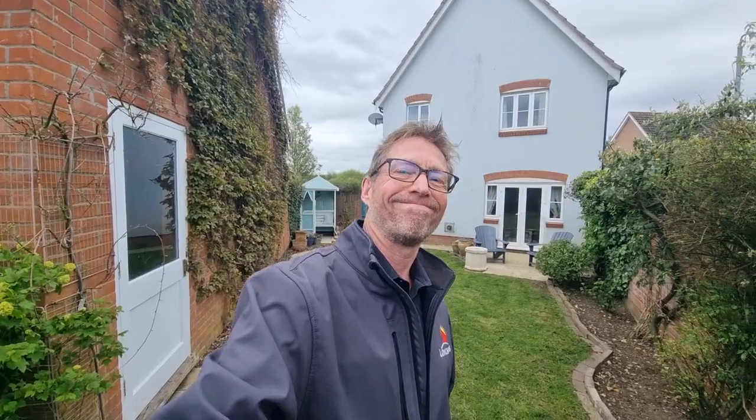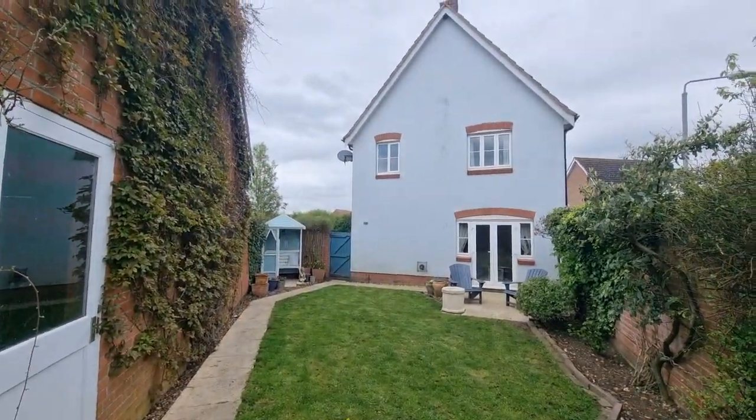So that was a brief video tour of this really well-presented, detached, spacious four-bedroom house situated on a popular development in Swatham, Norfolk. Thank you for watching.